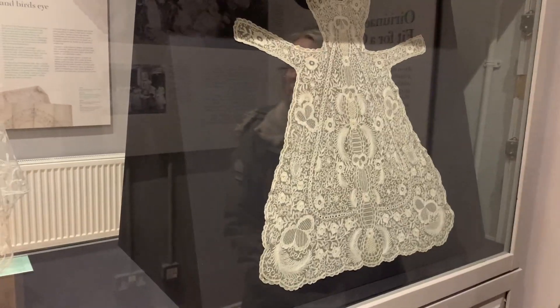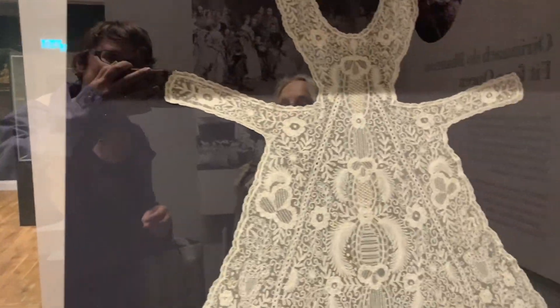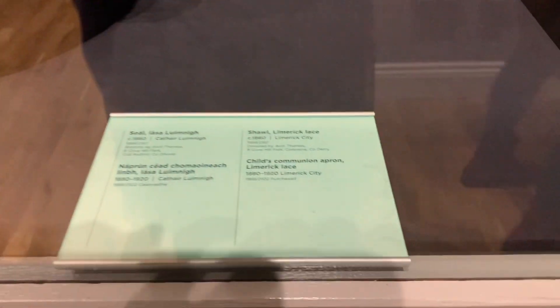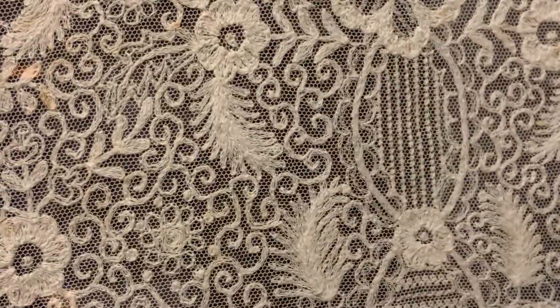So what we have here is a piece of Limerick lace — it says tambour lace — and this one is 1880 to 1920. You can see some of the details here.